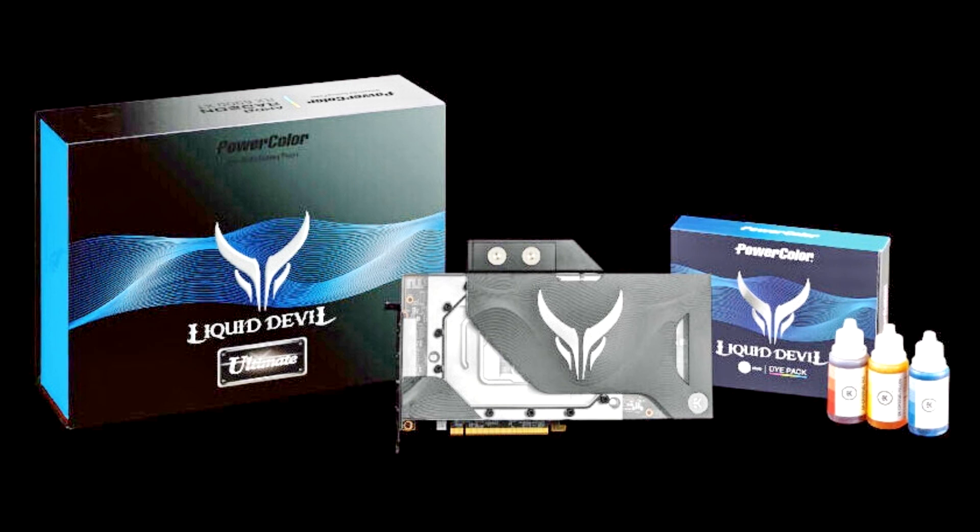With an optimized VBIOS for overclocking, there is enough juice to push the GPU with 332 watts of power for the Liquid Devil Ultimate and 303 watts for the Red Devil Ultimate AMD Radeon RX 6900 XT. Unleashed power like never before.